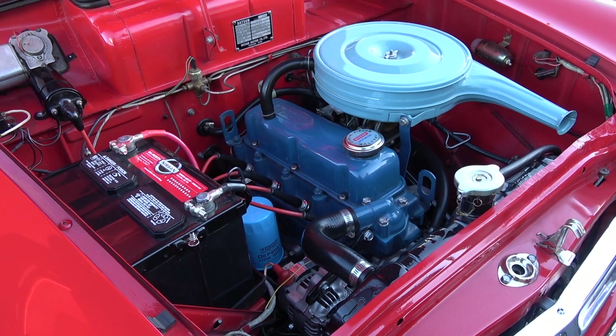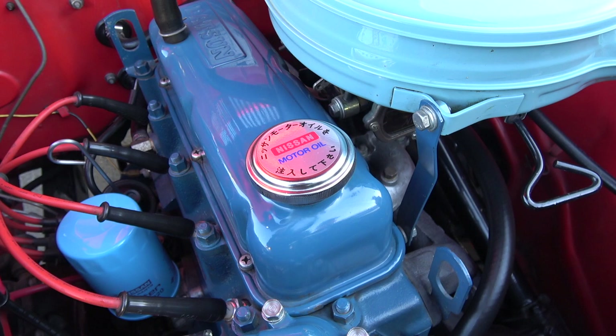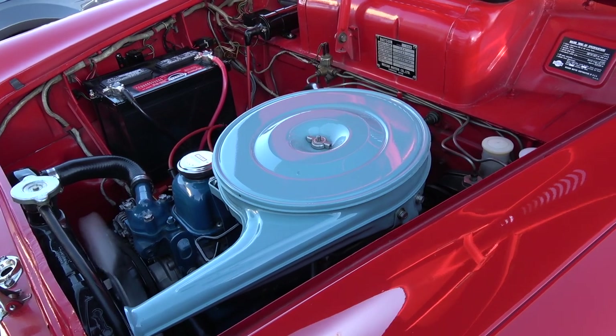I had to do some wheeling and dealing and digging. The first engine I got had bent rods, but then I found out about JDM engines out of Japan and was able to get a JDM engine very reasonably. That was in 1989 and it's still running great to this day. It's a J15.